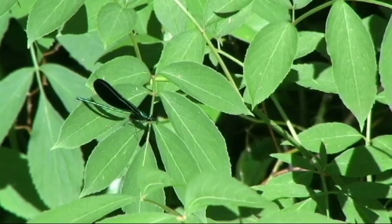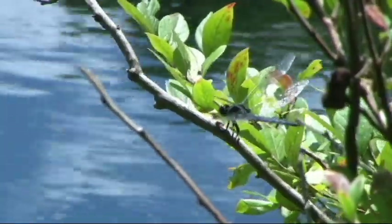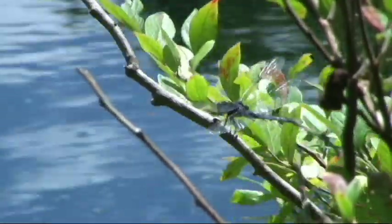Their wings can be moved separately, allowing them to fly both forward and backward. Their long legs are used to seize prey rather than for walking.